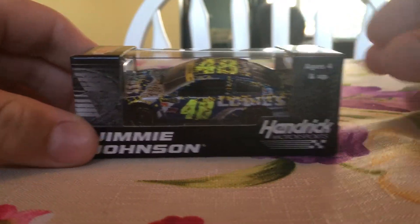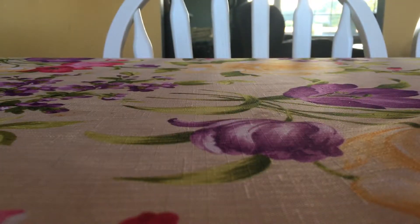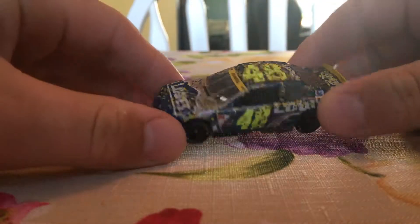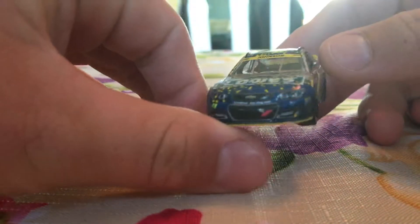Let's go ahead and get this really cool car out of the box. I love this car. I wasn't happy that he won the championship, but when I saw that confetti shooting in victory lane, I knew it was going to be a really cool car to get. It just looks awesome.